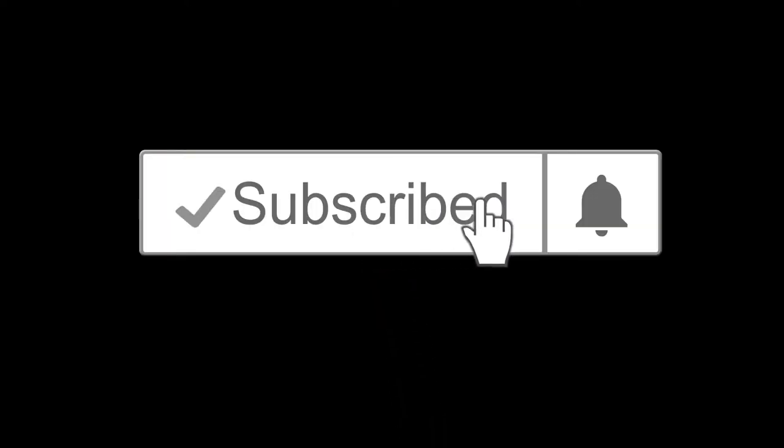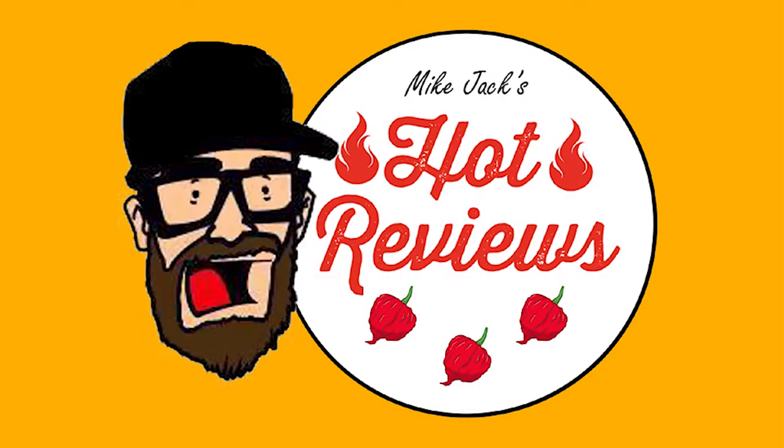Please subscribe and click the bell so you don't miss any Hot Reviews. I'm Mike Jack, and this is Hot Reviews.